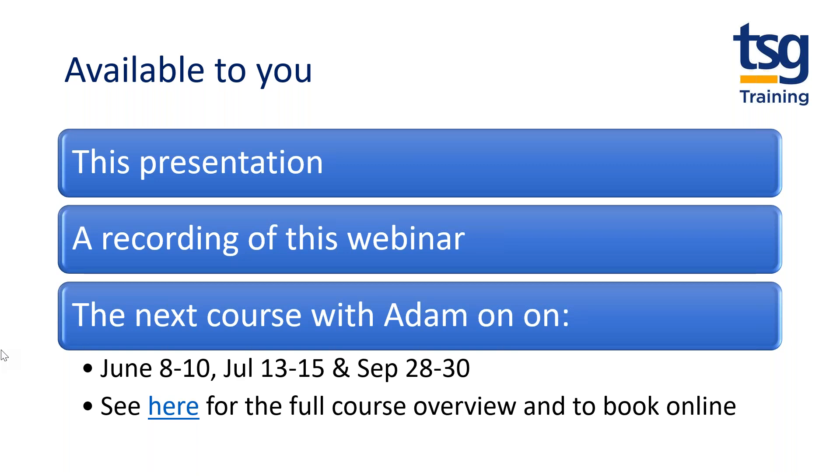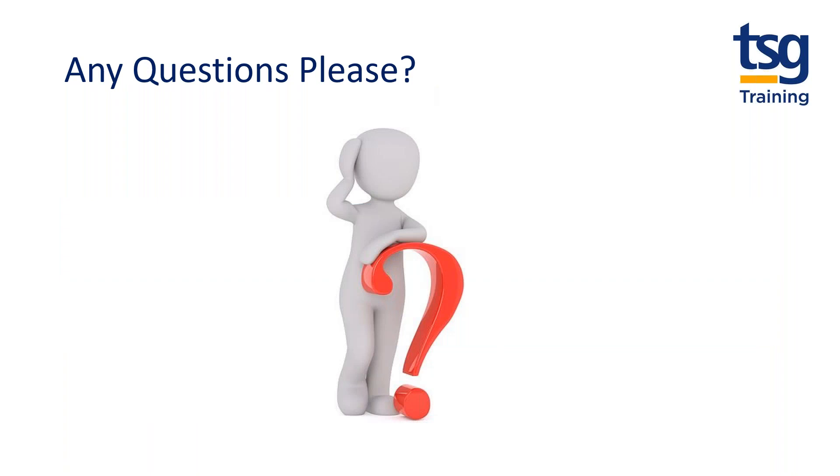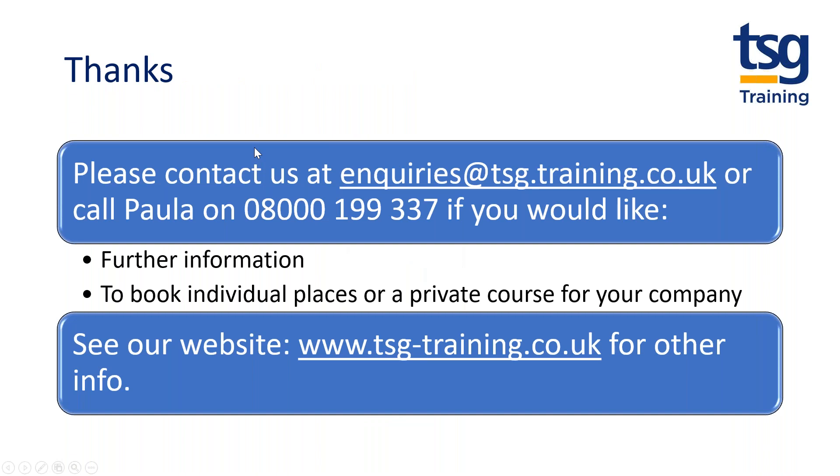Thanks Adam, that's great — thanks very much indeed, and thanks to all of you for attending. We'll make a copy of the presentation and the recording available. The next courses with Adam, which you can book through us, are available in June, July, and September. All that remains is to thank Adam for his time, thank you for attending, and we look forward to seeing you for your ITIL courses in the future.